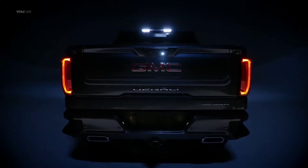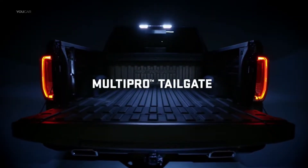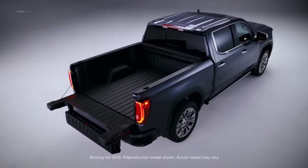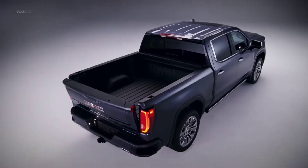Introducing the next generation GMC Sierra Denali with the MultiPro Tailgate — with six functions to adapt to your needs. It's the most innovative tailgate ever. The primary gate opens with the touch of a button or when activated by the key fob.